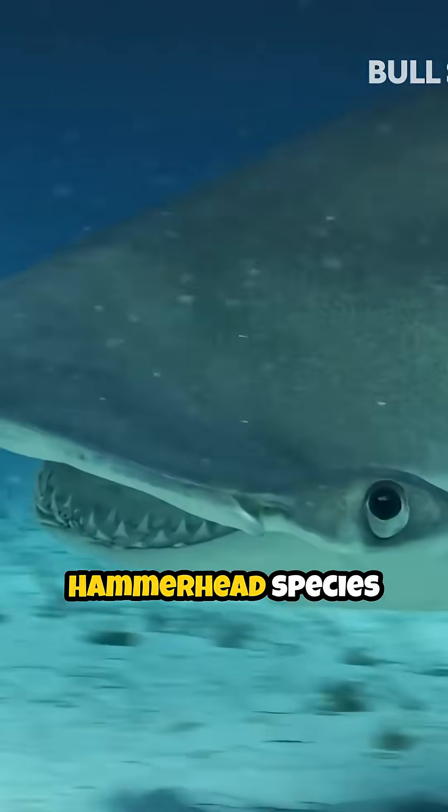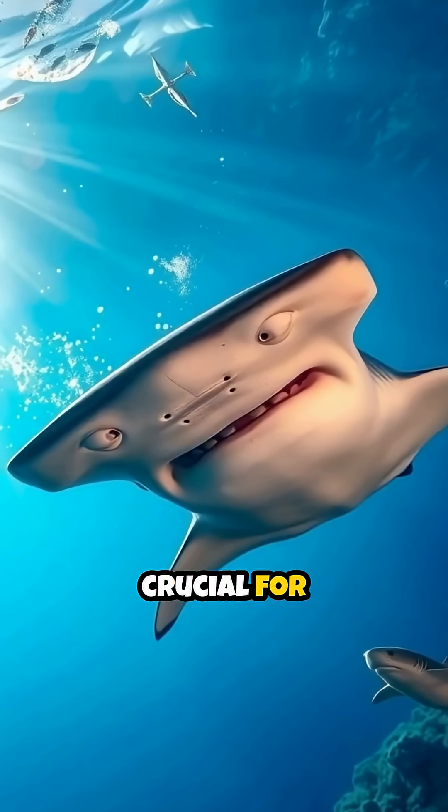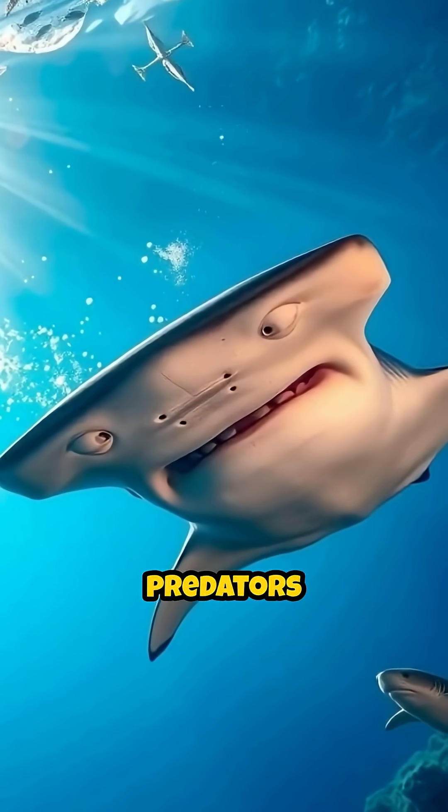Sadly, many hammerhead species are facing threats due to overfishing. Protecting our oceans is crucial for these incredible and important predators to survive.